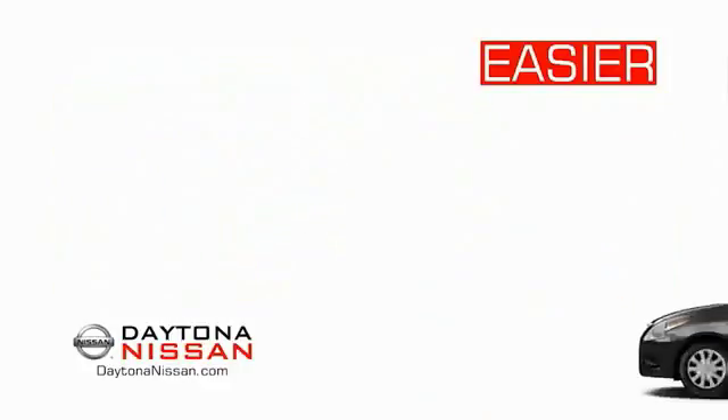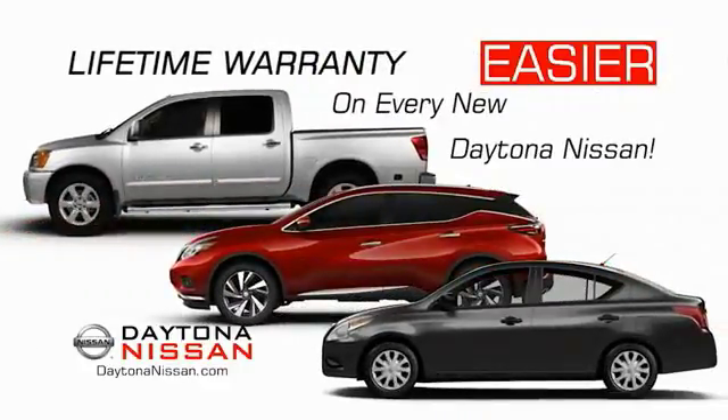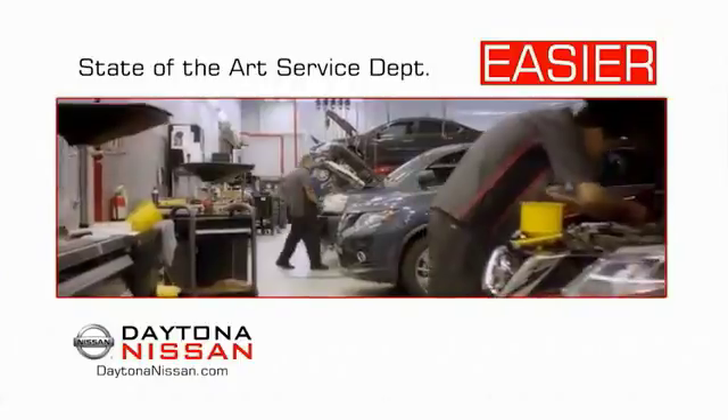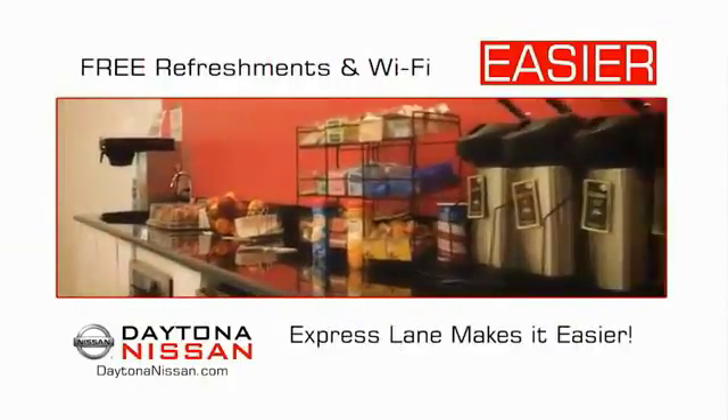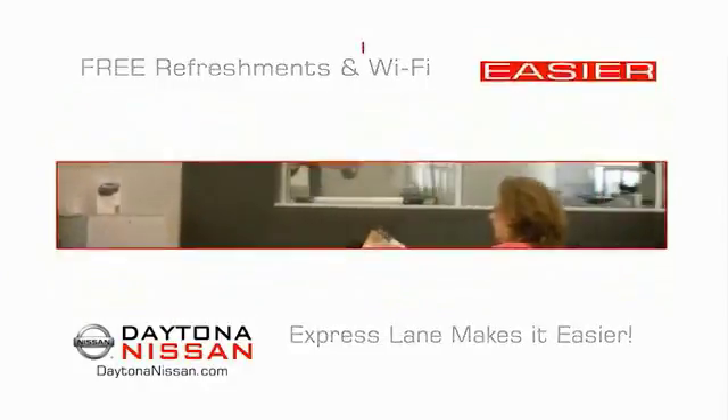We have the right vehicle for you. Easy to own because every new Daytona Nissan comes with a lifetime warranty. And easy to service because the state-of-the-art facility and express lane makes servicing any vehicle easier. Easy to enjoy free refreshments and Wi-Fi while the kids play. Waiting is quick and easy.